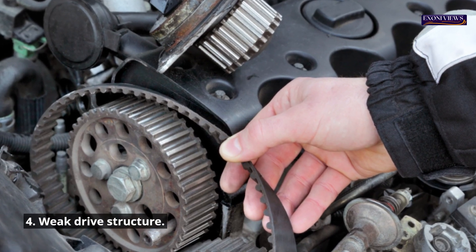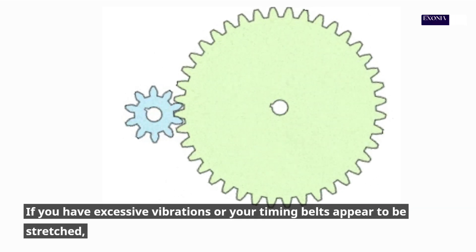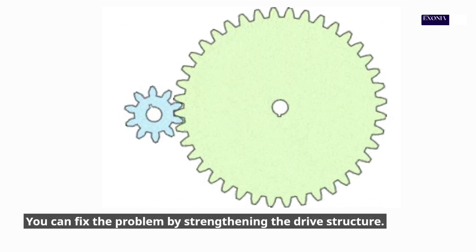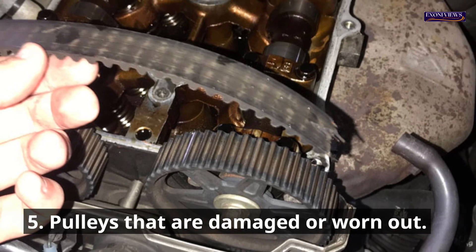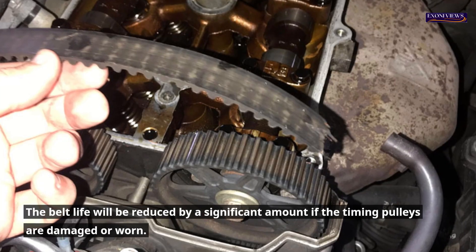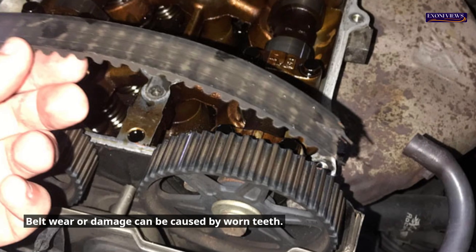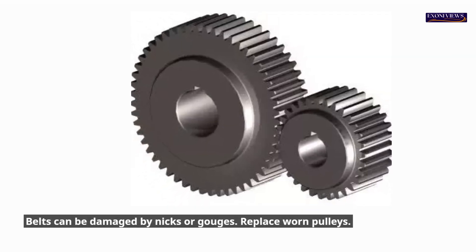4. Weak drive structure. If you have excessive vibrations or your timing belts appear to be stretched, it could be that your drive structure is weak. You can fix the problem by strengthening the drive structure. 5. Pulleys that are damaged or worn out. The belt life will be reduced by a significant amount if the timing pulleys are damaged or worn. Belt wear or damage can be caused by worn teeth, and belts can be damaged by nicks or gouges. Replace worn pulleys.